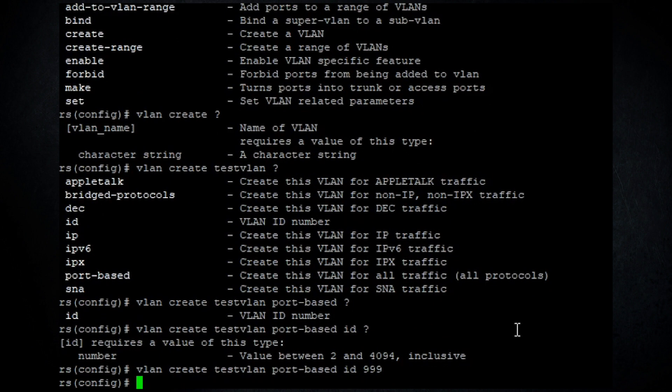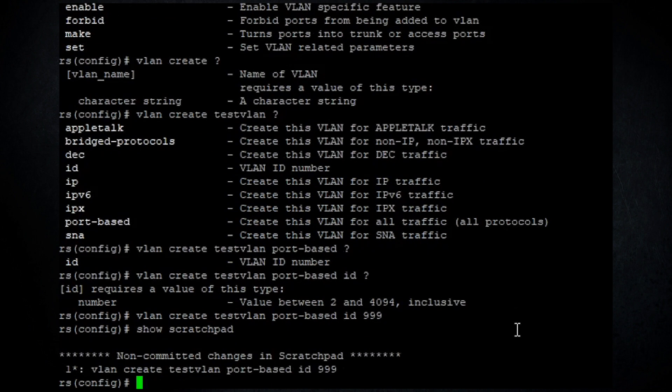After the VLAN type, you type 'id' and then give it an ID number — 999 in this case. So that's all of that just to make one VLAN. As we've seen before, the system uses a scratchpad, so even though we've run the VLAN create command, the VLAN has not actually been created yet. We use 'show scratchpad' — something we always did in production to make sure all commands were correct before committing — and we can see the command is queued up looking good.